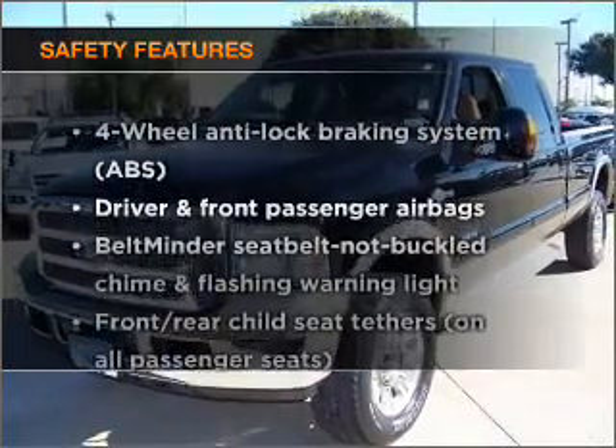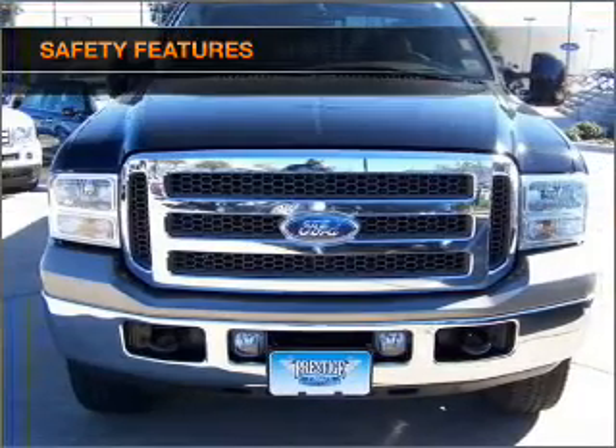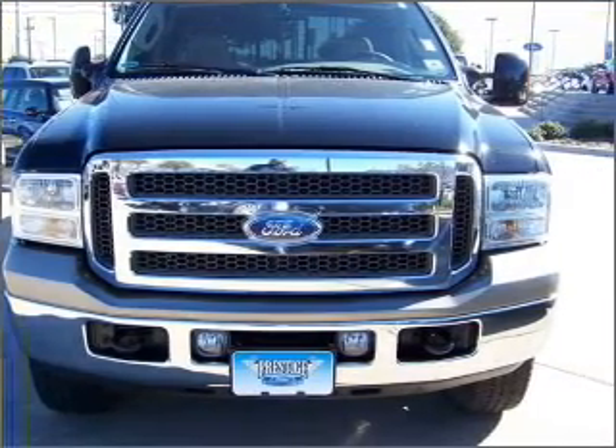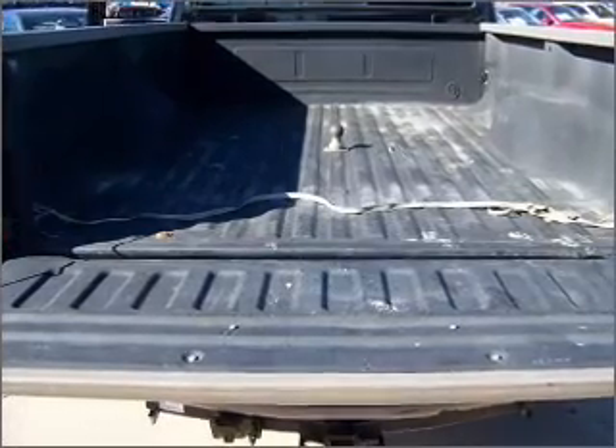If safety is a high priority, rest assured knowing that these top safety components are included. Passenger Airbag. Our website offers more information on all of our vehicles. Call us today to start test driving.